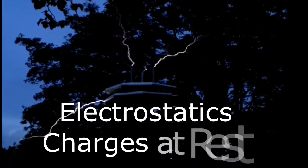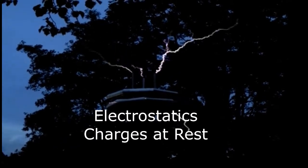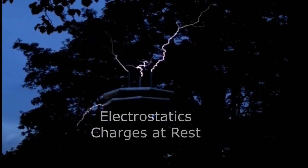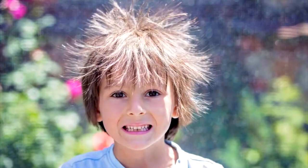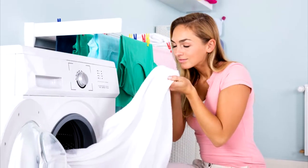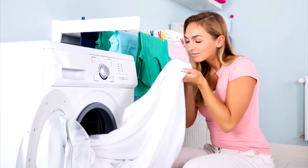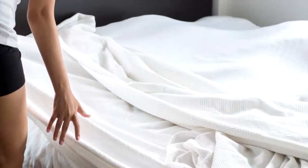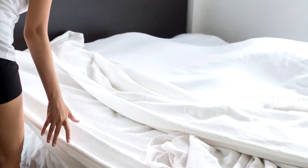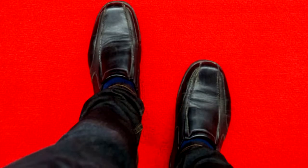Let's get right into it. This video we're going to look at electrostatics, or charges at rest. You might not realize it, but you do have an intuitive understanding of static electricity. For example, when you comb your hair and there are crackles and your hair stands up, or when you open your dryer and pull sheets apart, you can hear the static electricity and sometimes see sparks if it's dark. When you're walking across the carpet and touch somebody, you give them a shock — that's static electricity.